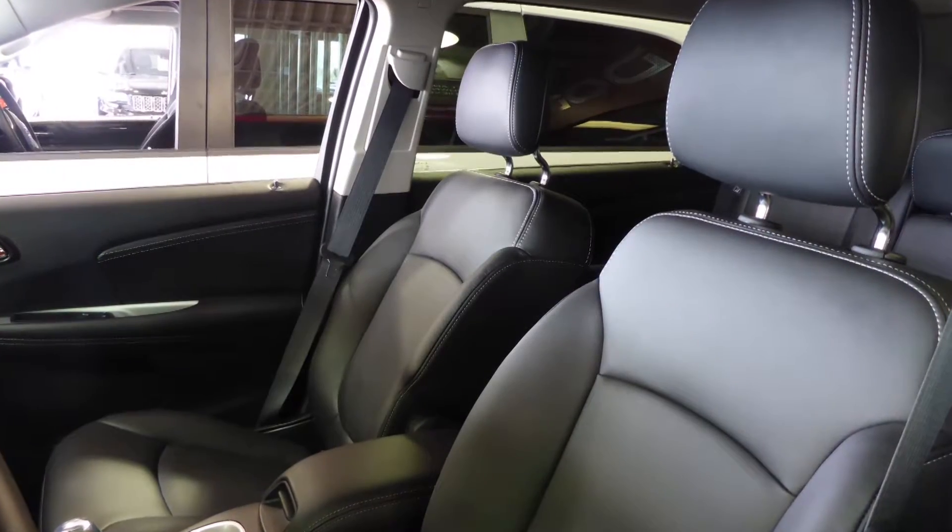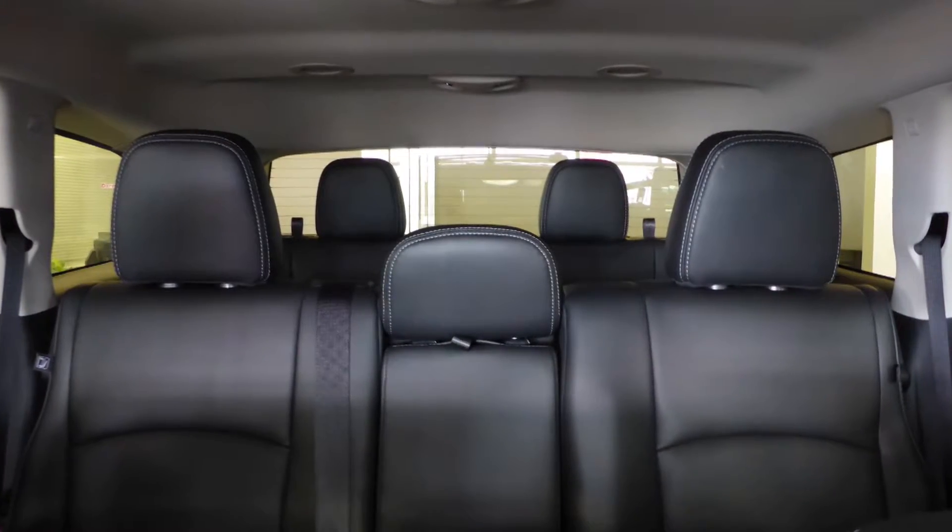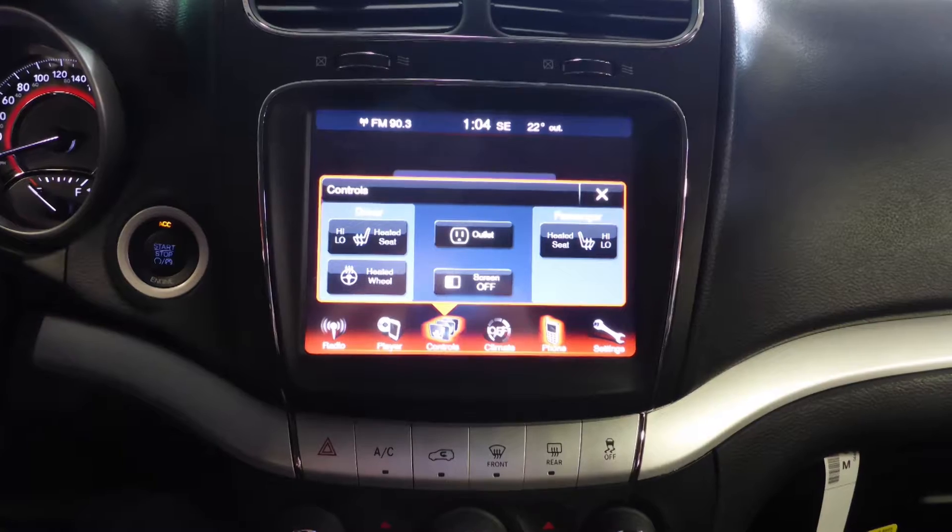Also Oscar and Rosa, the interior features all-leather 7-passenger seating with premium stitching and rear folding seats. As well, the front seats and steering wheel are heated.